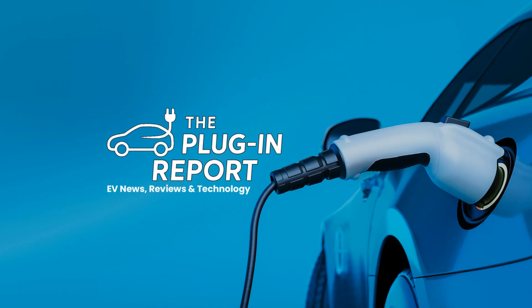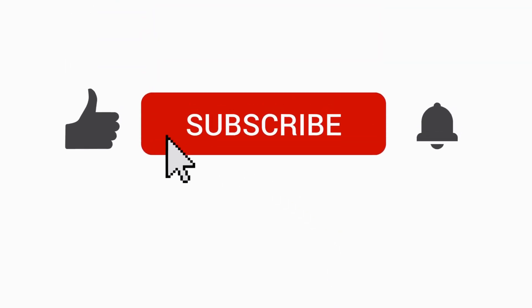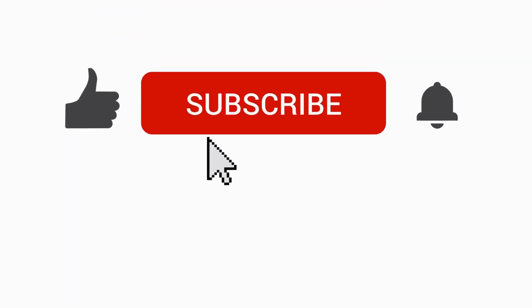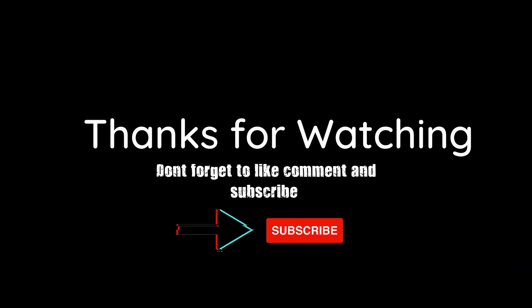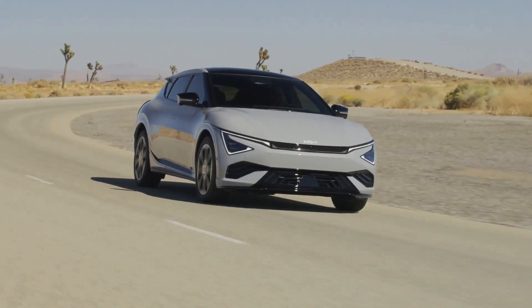If you found these tips helpful, do us a huge favor here at the Plug-In Report — hit that like button, subscribe, and ring the notification bell so you never miss one of our deep-dive EV breakdowns. We've got a new video coming soon on the hidden costs of EV ownership, and trust me, you don't want to miss that one. Thanks for watching and drive safe.